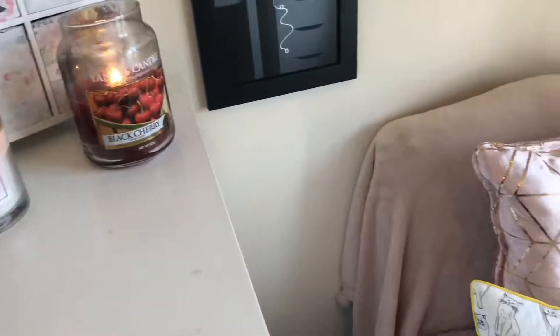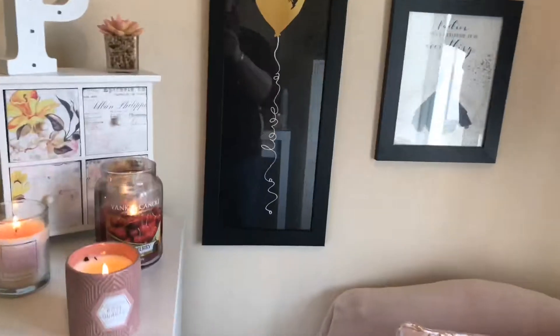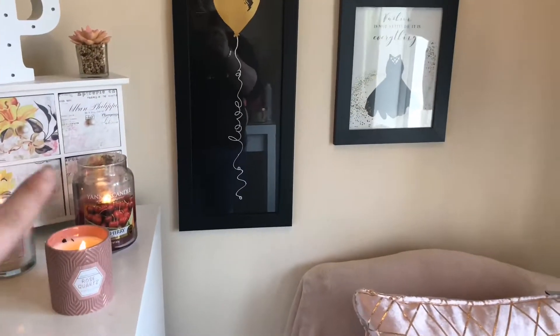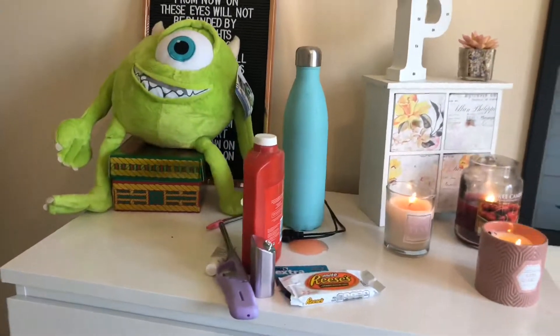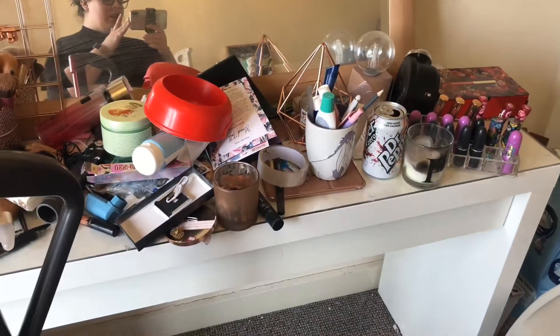On these drawers it's not very aesthetically pleasing, but this is my filming background so you don't see this half when I'm filming. I'm going to keep this area as it is — just give it a clean — but I'm going to sort this other area out, make it look tidier, get rid of the stuff here, and then sort out my mirror area before moving on to the dressing table.